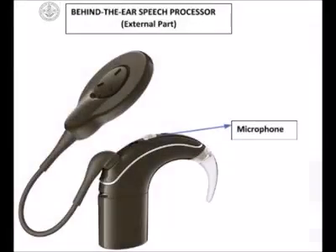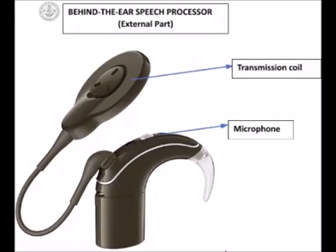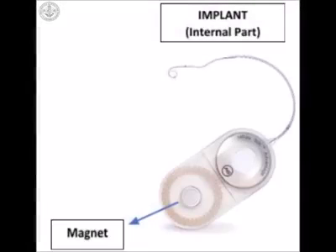Now let us look at how the cochlear implant works once it is switched on by an audiologist. Sound is picked up by the microphone located in the external part, which is also called the speech processor. The auditory signal is converted into electrical signals and the speech processor codes them to be transmitted to the inner part. The signal from the speech processor is sent to the inner part of the cochlear implant through a transmission coil using radio frequency signals. The transmission coil is held in place behind the ear of a person through the use of a magnet. The inner part, also called the implant, has a magnet which attracts the magnet of the transmission coil and keeps it in place behind the ear.